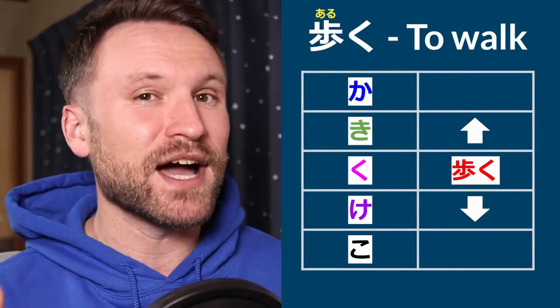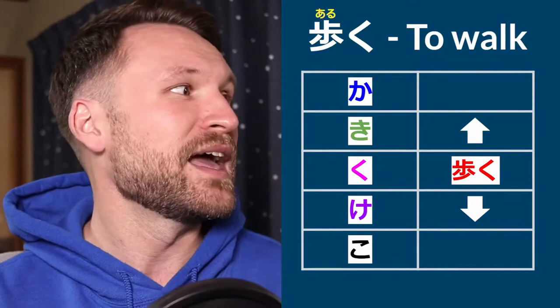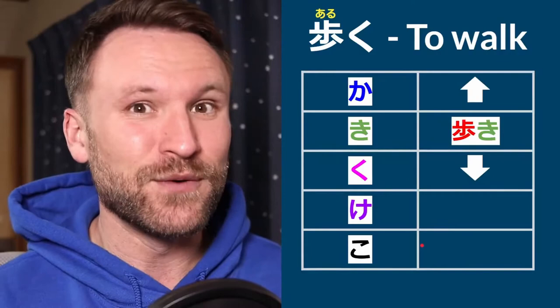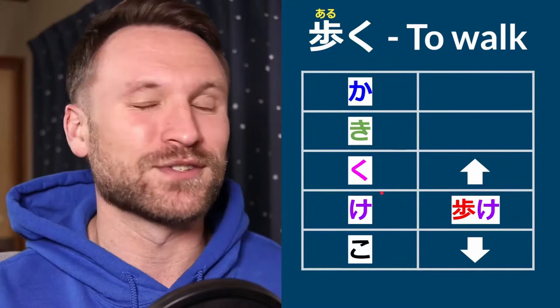To conjugate a Godan verb, all you need to do is move it from its dictionary form. Take the verb aruku, 'to walk' — that's right here in the hiragana chart. If you move it up the chart, we get aruki. If you move it down, you get aruke. As you move up and down the chart, you add some other ending. For example, aruki plus masu gives arukimasu — that's the polite present tense. Aruke on its own is a command, and arukeru means 'can walk.'